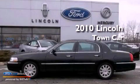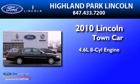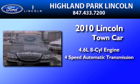This is a 2010 Lincoln Town Car. It features a 4.6-liter 8-cylinder engine and a 4-speed automatic transmission.